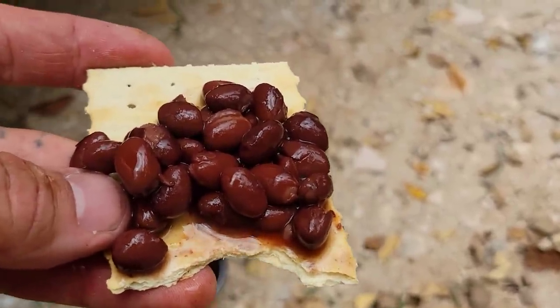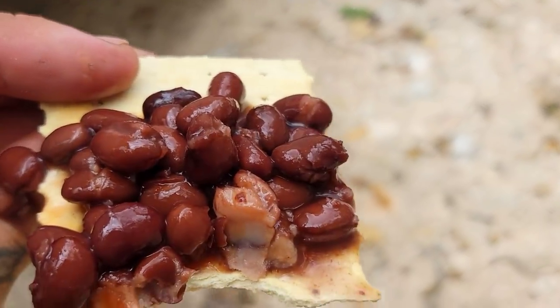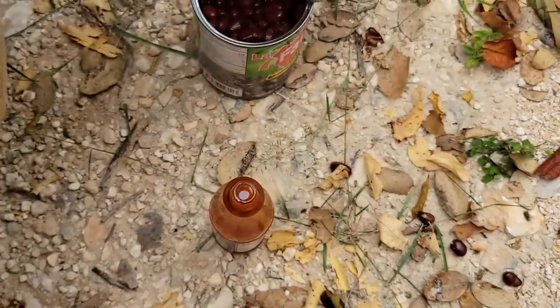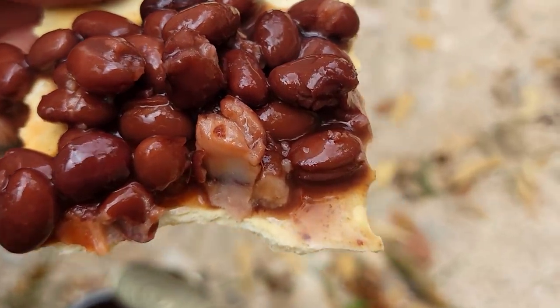Food is just fuel — or maybe I'm trembling because my blood sugar's low. You've got hot sauce though, you're fine. Saltines and beans.